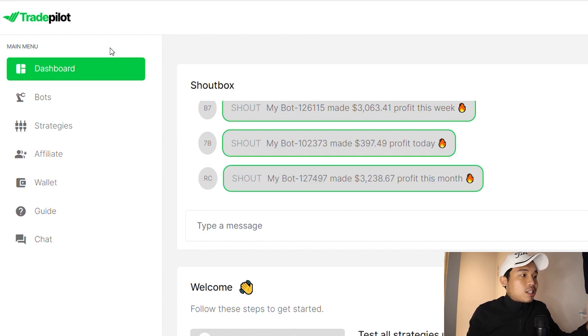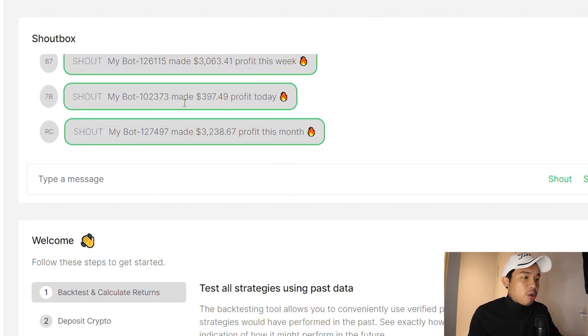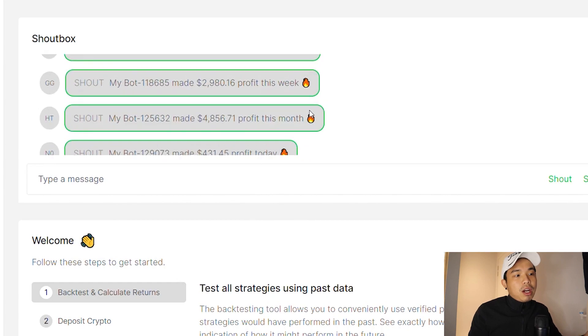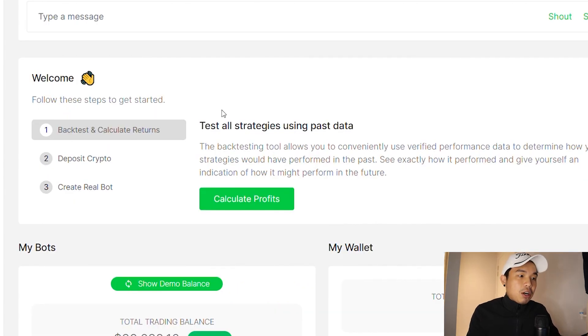So first things first, this is called TradePilot and that's TradePilot.ai — T-R-A-D-E-P-I-L-O-T.ai. On the main menu you can see the dashboard right here, the bot strategies, affiliate, wallet, guide and chat. On the dashboard page you can see a shout box where everyone talks about their bot, how much they've made from the day so far. There are many people sharing their profits very transparently, and you can also backtest and calculate your returns.